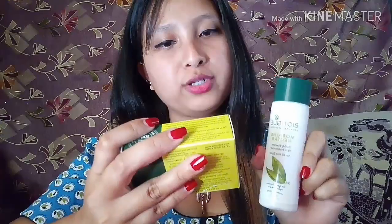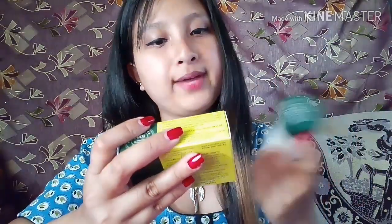I also received a free Biotique Personal Revitalizing Body Soap with the Morning Nectar moisturizer. I haven't used it yet so I can't review it, but I imagine it will be good like the other Biotique products.